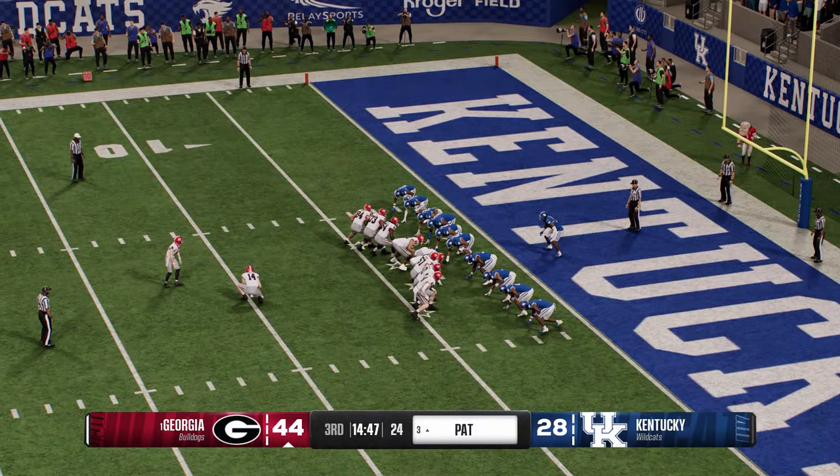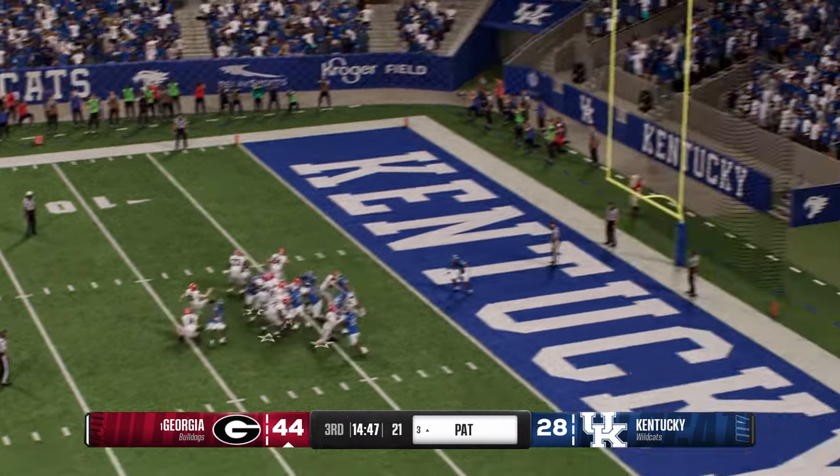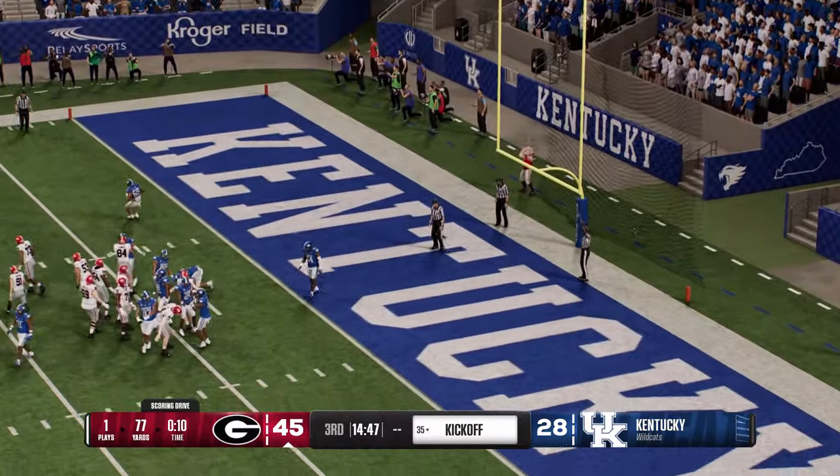They'll try to add to the lead with the PAT — and the PAT puts them up by 17 now.